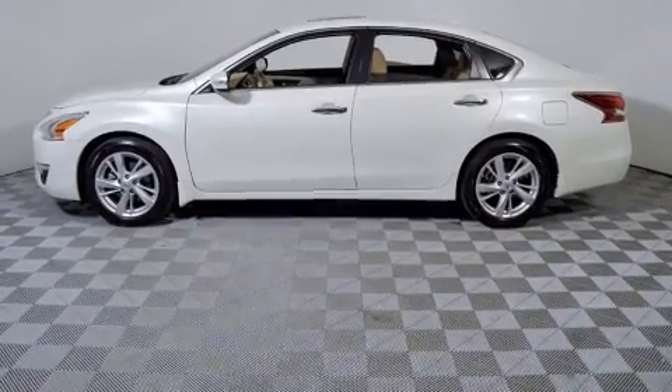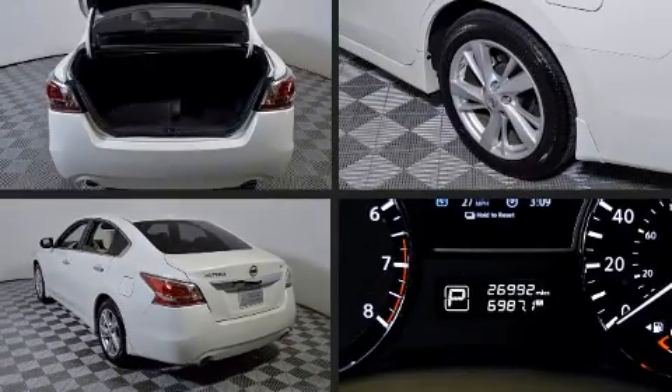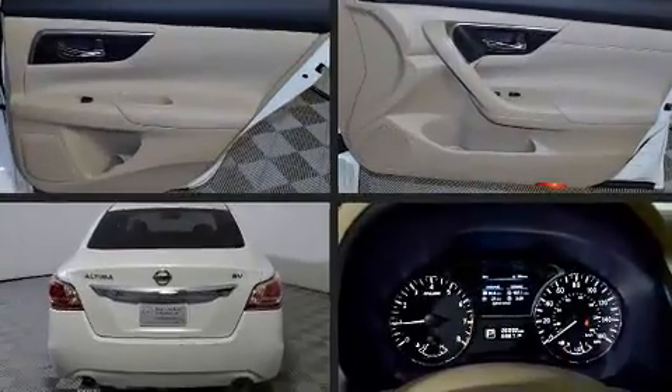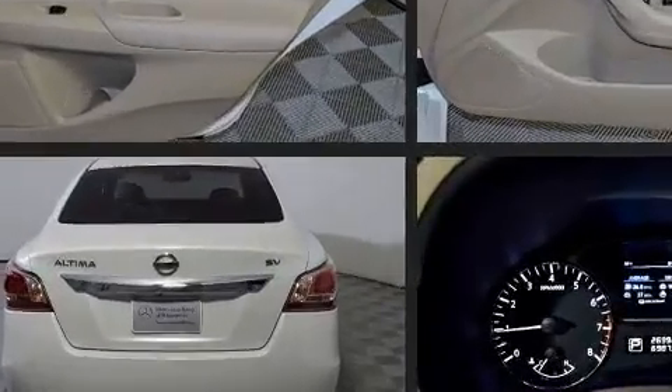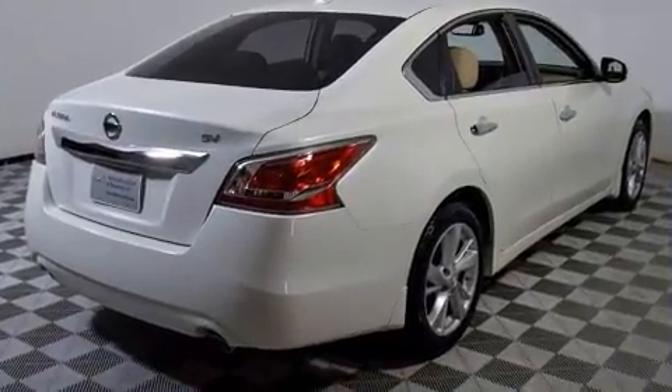It's equipped with tons of terrific amenities, but it won't break your budget. Such as remote keyless entry, delay off headlights, front and rear reading lights, one-touch window functionality, variably intermittent wipers, and power windows.